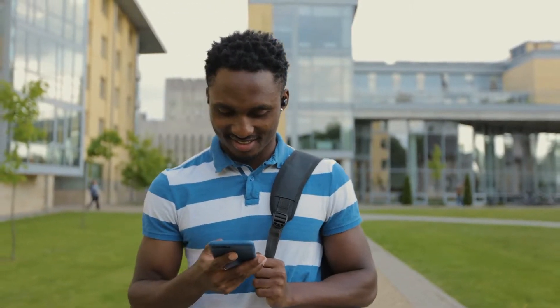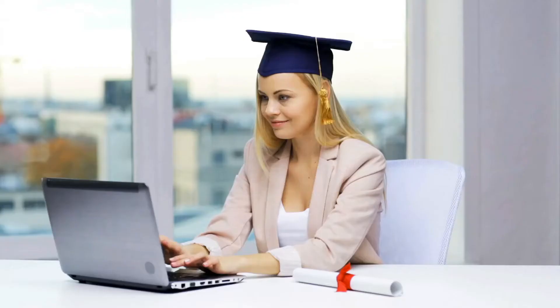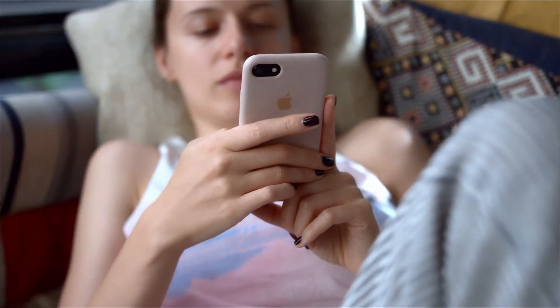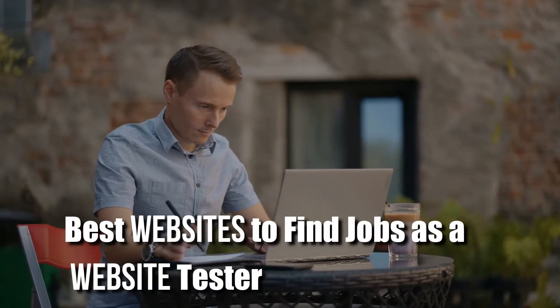If you are looking for an easy way to make money online and from home, you should probably check out website testing. While this sounds very technical, it is something everyone can do. You don't need a degree or any experience, and it is super flexible in terms of working hours. In today's video, we want to show you how you can make money with website testing and give you a list of the 11 best websites to find jobs as a website tester.